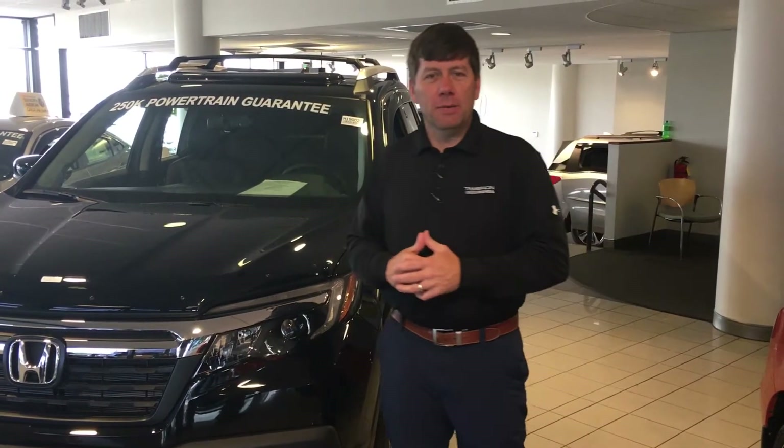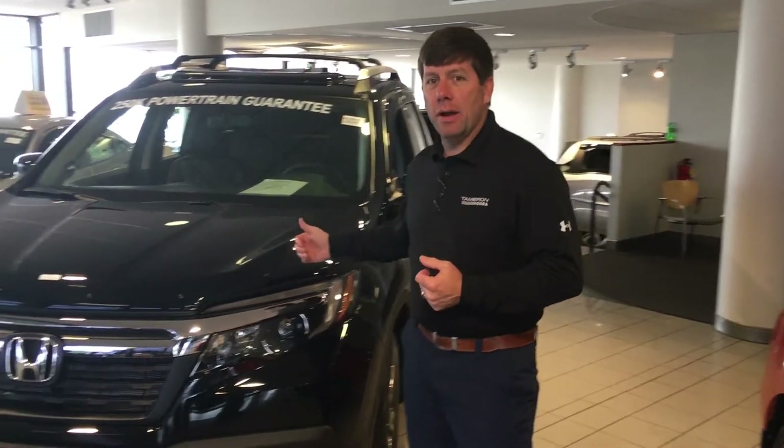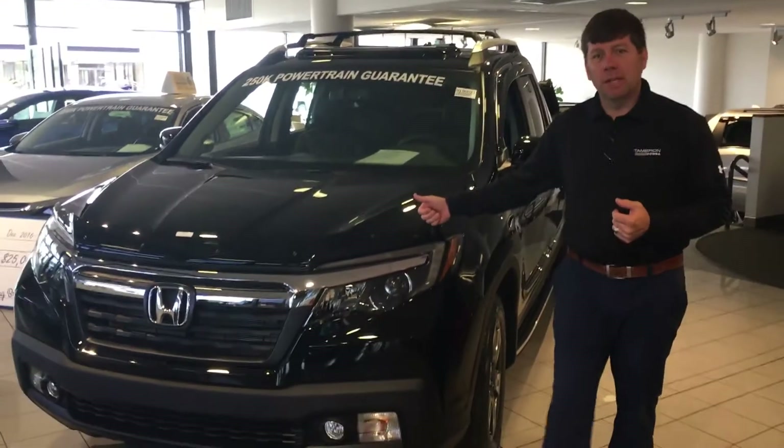Hey Bill, good morning. Davy Kaufman here with Tamron Honda's internet team. Just want to thank you so much for your recent online inquiry on the 2018 Honda Ridgeline.